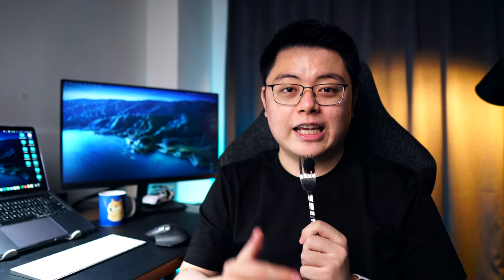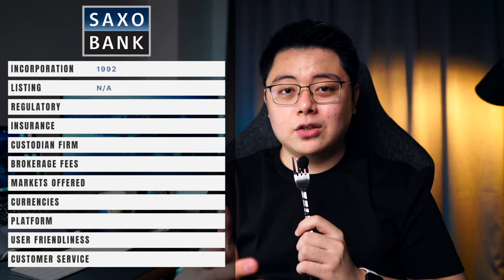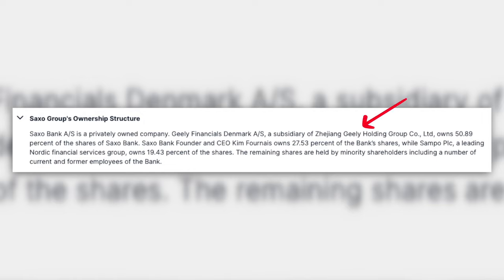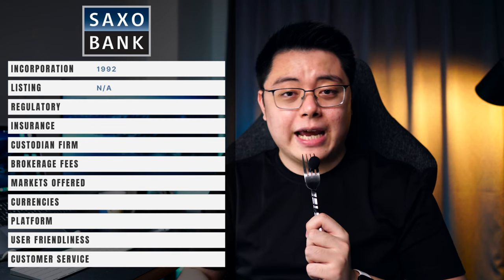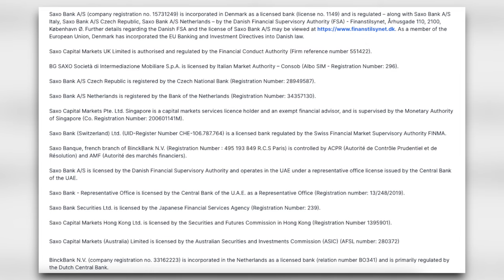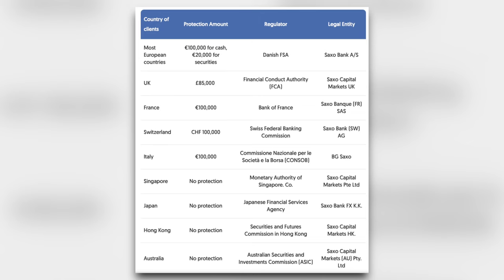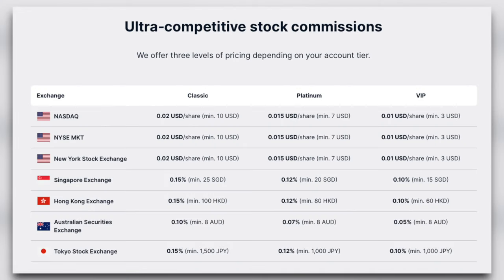Next, we look at Saxo Bank, one of the oldest brokerage firms, which also runs a bank in Denmark. Saxo Bank is not publicly listed but is a majority-owned subsidiary of Zhejiang Geely Holding Group, a Chinese automotive giant. That said, the acquisition does allow Saxo Bank to have much better access to the Chinese market. In terms of regulation, it is licensed in Singapore, Hong Kong, Denmark, Australia, and many other EU countries. Saxo Bank acts as its own custodian and clearing firm, and also provides such services to banks and financial institutions. Its brokerage fee varies by account tier, with the cheapest charging a minimum of $3 USD per trade.